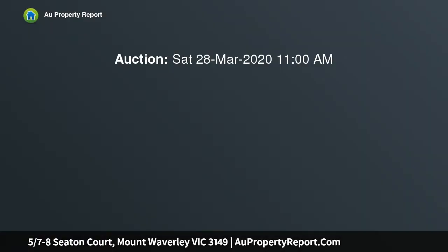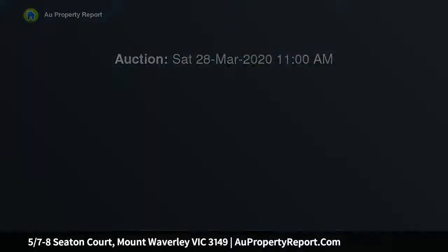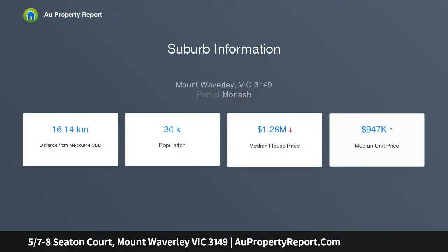Contemporary class with breathtaking views. Combining a unique design, modern style and quality inclusions, this stunning four-bedroom, three-bathroom high-level townhouse offers a tranquil family lifestyle overlooking the natural beauty of Spotsman Creek.